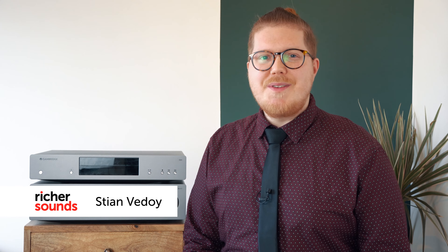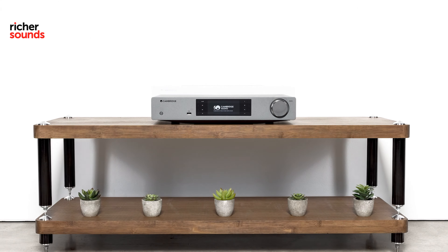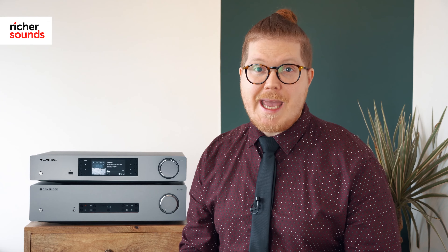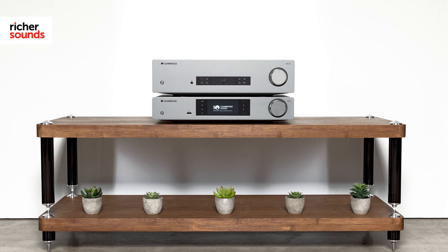Hi, I'm Stian from Richer Sounds, and today we're going to talk about two fantastic hi-fi separates from Cambridge Audio: the CXA81 stereo amplifier and the CXNv2 network streamer. A top-notch hi-fi system makes a huge difference to your listening experience, and it doesn't really get much better than this What Hi-Fi award-winning duo from Cambridge Audio.